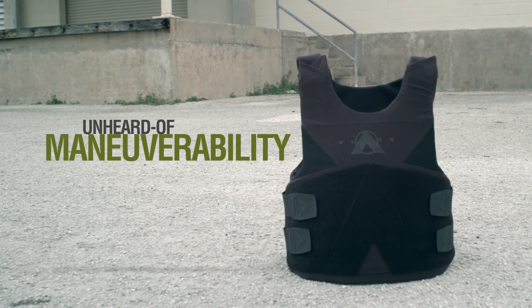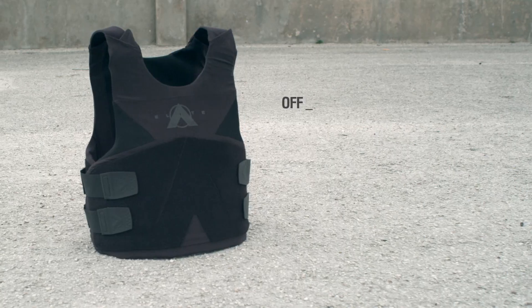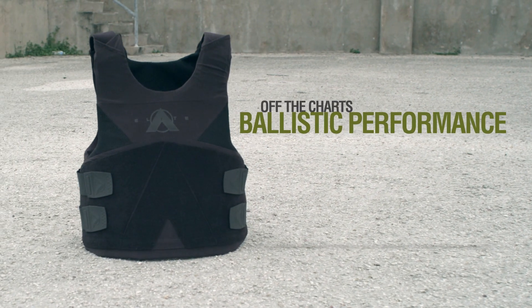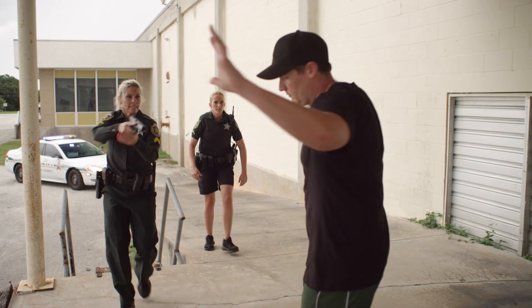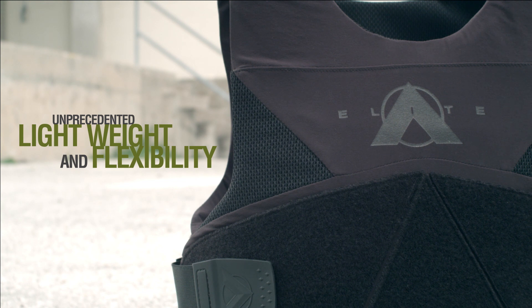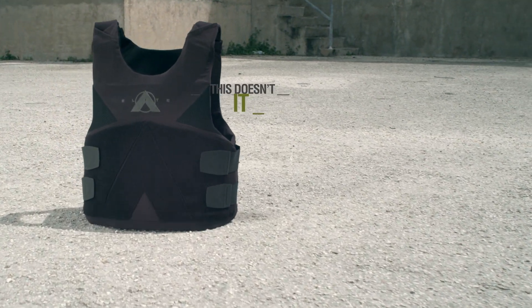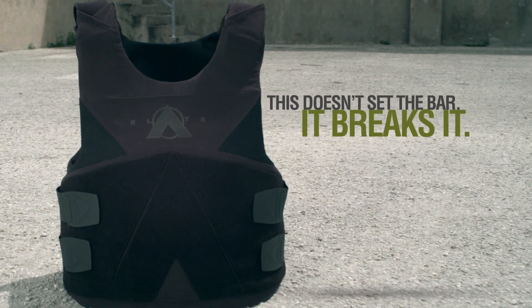Unheard of maneuverability. Off the charts ballistic performance. Unprecedented lightweight and flexibility. This doesn't set the bar — it breaks it.